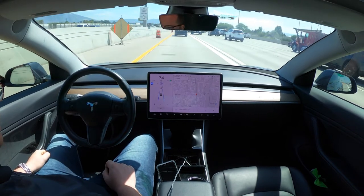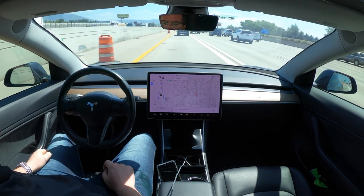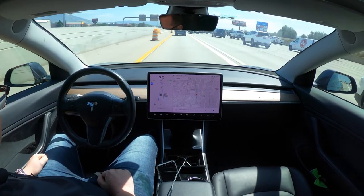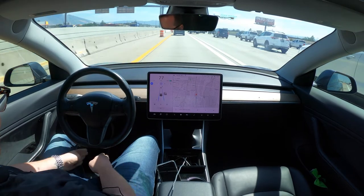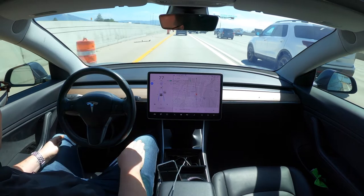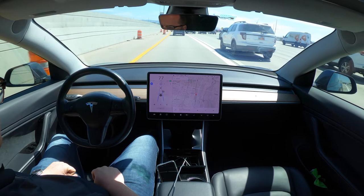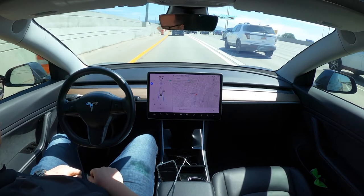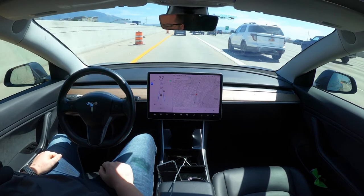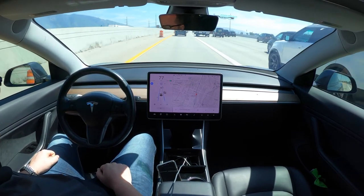I'd also want to hear from any Model Y owners, since it's closest to the Model 3 — have you experienced what I'm going through where it's not giving steering wheel nag? I'm going to rub my legs here — if I were hitting the steering wheel it'd be moving. There's enough of a gap that I'm clearly not touching the steering wheel, still not nagging. I can literally go my entire drive to work, other than lane changes, without touching anything.